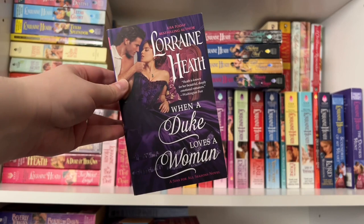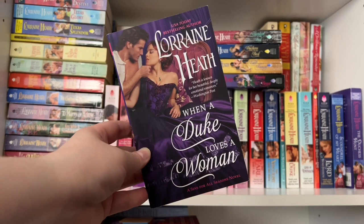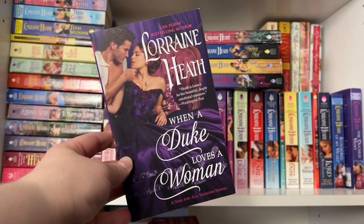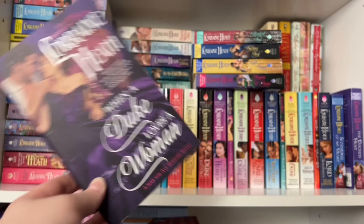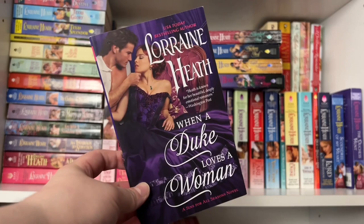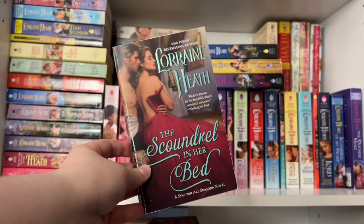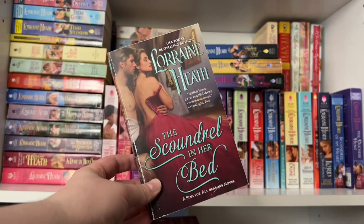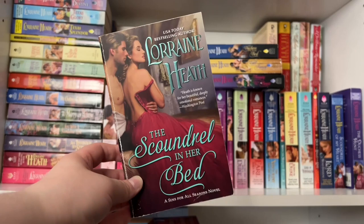Book two is When a Duke Loves a Woman — another orphaned child from the baby farm, now a spinster and proud owner of a tavern. One night she finds an injured gentleman being attacked in the alleyway, steps in, fights off his attackers, and nurses him back to health. She finds out he's a duke who was jilted at the altar, and it becomes their romance. Book three is The Scoundrel in Her Bed — a great second chance romance. Hero and heroine met when she was just 15; years later they meet again. There are flashbacks, lots of hurt from their past, and an emotional journey seeing the story unfold.